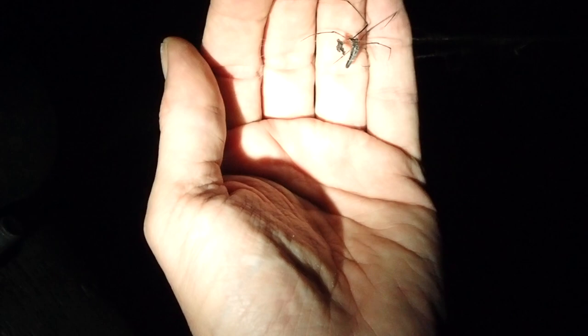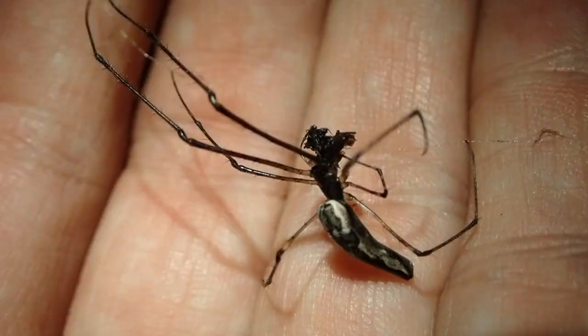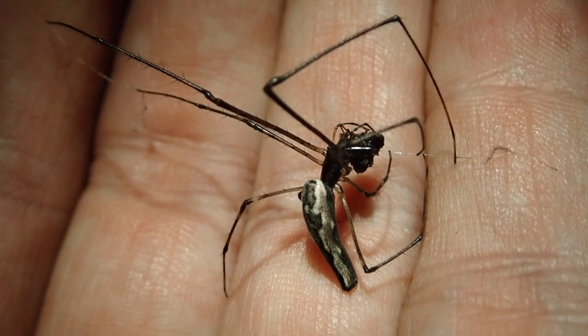This impressive looking spider is actually a long-jawed spider and it's a type of orb weaver, meaning they make those round webs with the spokes in them. This is a female — the females are always larger than the males. They've got those rather ferocious looking jaws but it's mostly just for looks; they generally use those for courting, and as you can tell they can prove to be a little bit awkward when it's time to eat.